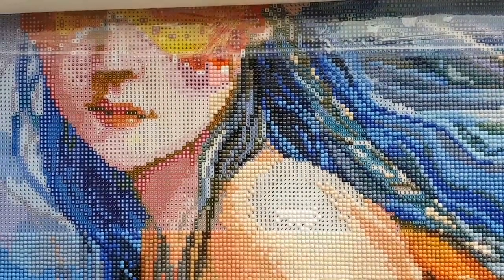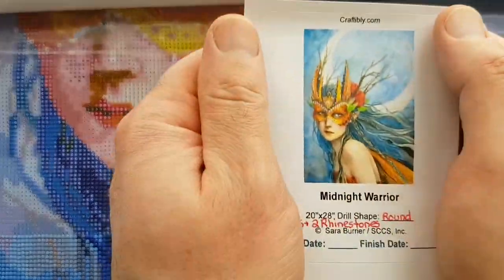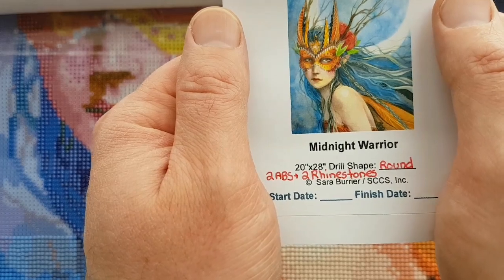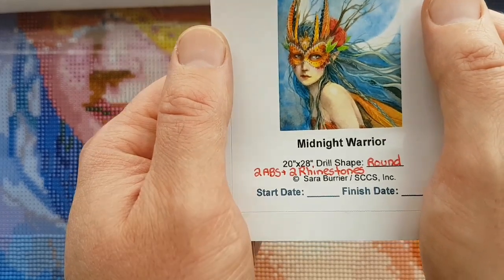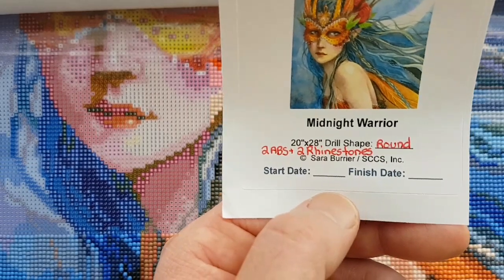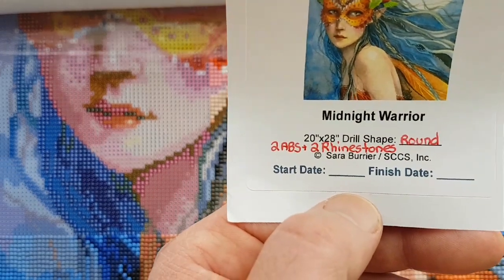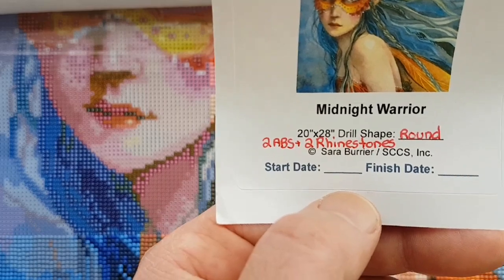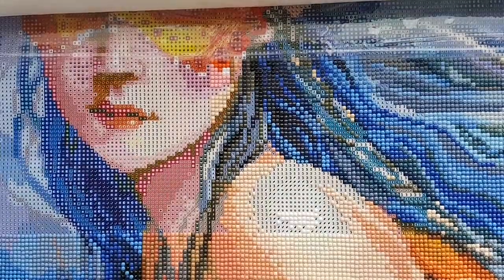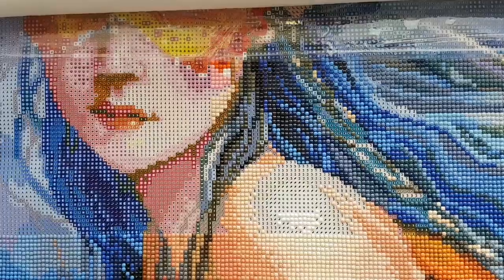Hello and welcome to Echoes of Color with Jeffrey Morrison. We're going to do another whip and chat here. The craftable is Midnight Warrior by Sarah Burrier, 20 inches by 28 inches, round drill, 62 colors in total, including two ABs — Aurora Borealis — which are an iridescent coated type of drill that sparkles a little brighter than regular drills. And two rhinestones, usually silver-bottomed drills with a translucent or see-through top.